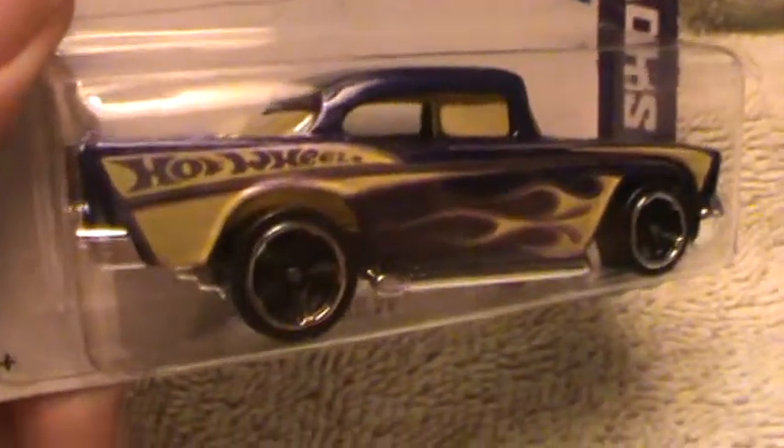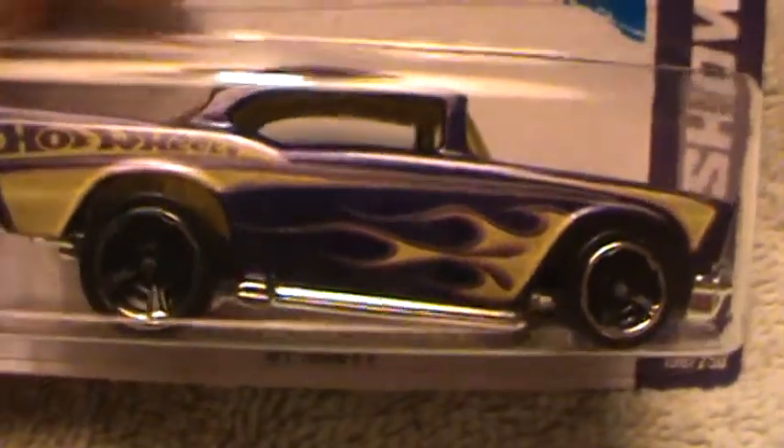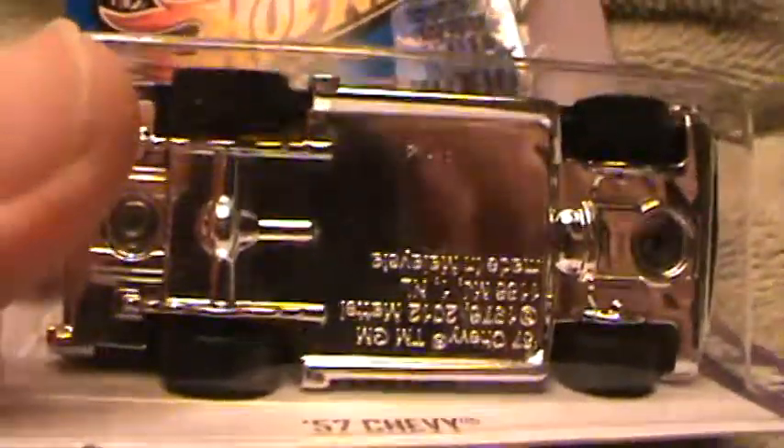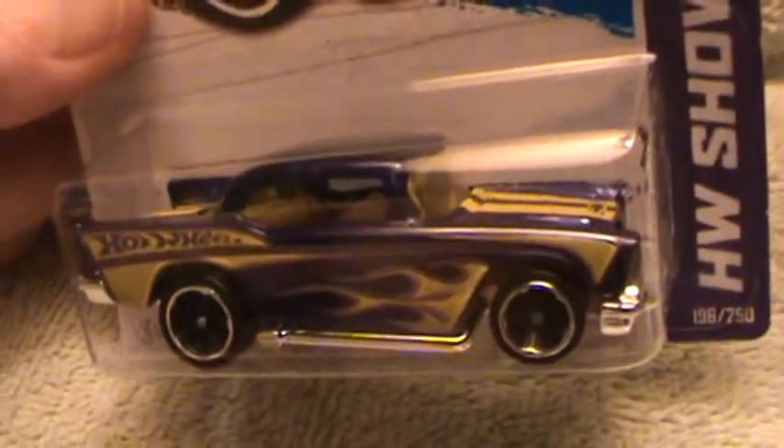57 Chevy Hot Wheels showroom — a very dark blue base or chassis with 'Hot Wheels' written right there on the fender. Yellow with ghost white flames and a chrome belly, and two white stripes on the top part of the car.